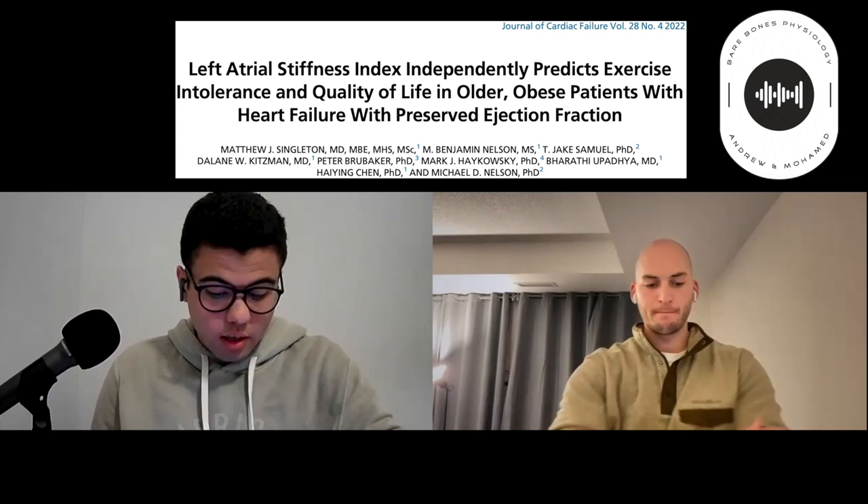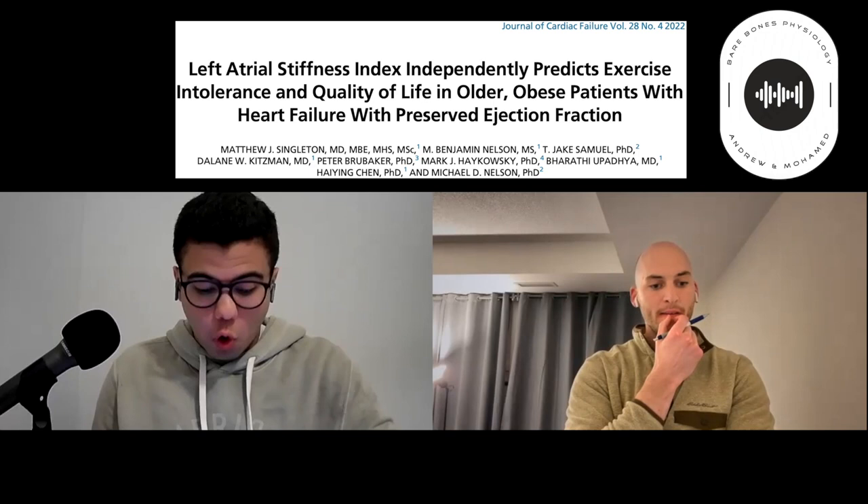This is a good segue into the first paper: 'Left Atrial Stiffness Index Independently Predicts Exercise Intolerance and Quality of Life in Older Obese Patients with Heart Failure with Preserved Ejection Fraction.' There's a lot to break down here, so I'll start by discussing the types of heart failure.